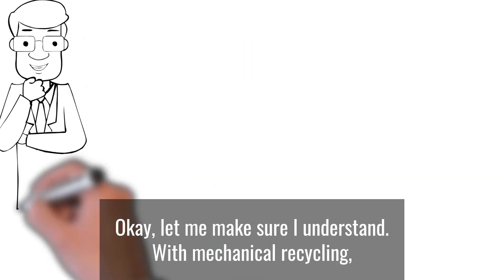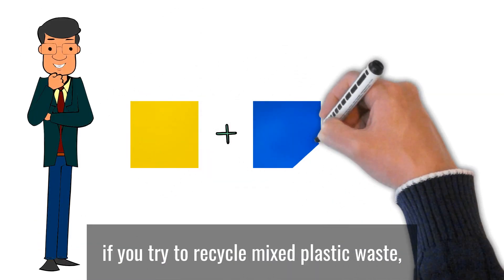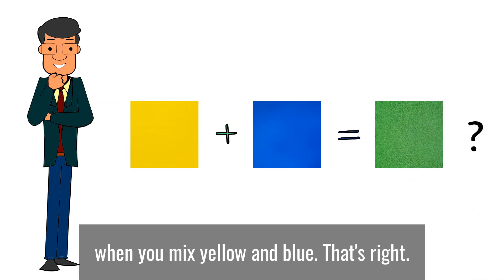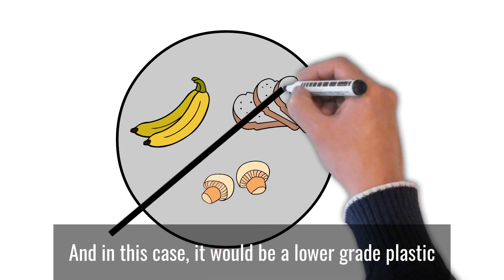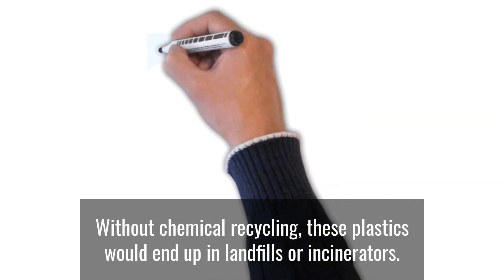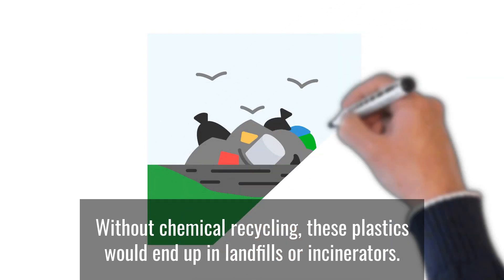Let me make sure I understand. With mechanical recycling, if you try to recycle mixed plastic waste, you get something different — like getting green when you mix yellow and blue. That's right. You'd end up with something completely different, and in this case, it would be a lower-grade plastic that would be unsafe to use for food packaging. Without chemical recycling, these plastics would end up in landfills and incinerators.